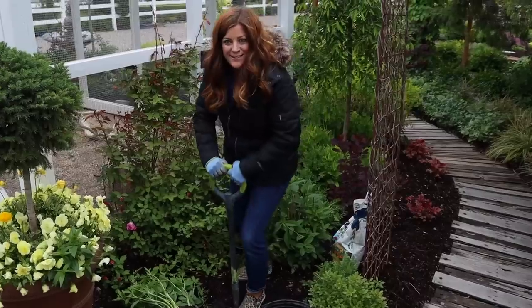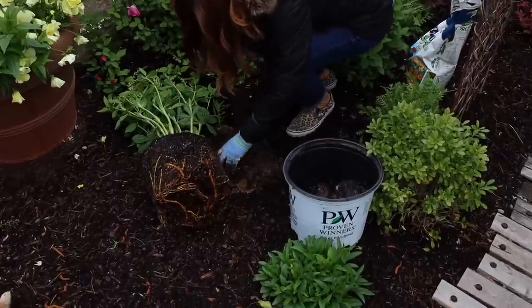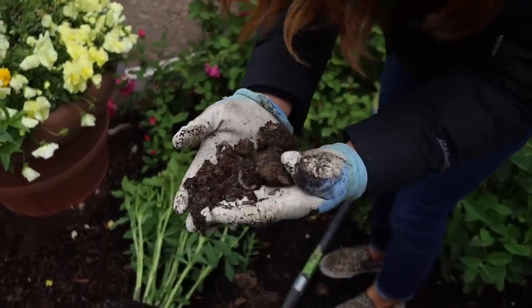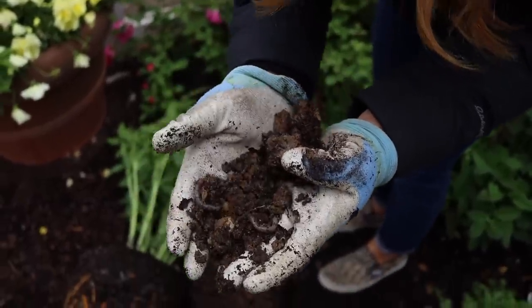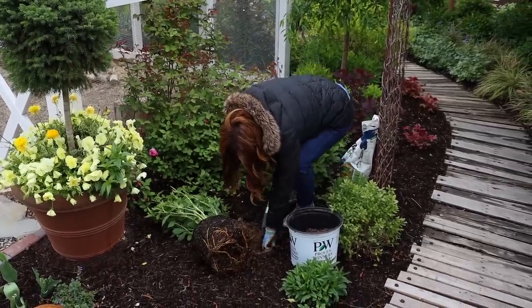Now I'm going to dig a hole. Oh, worms! Sign of healthy soil. Yeah, this is like chock full of worms — they're everywhere.